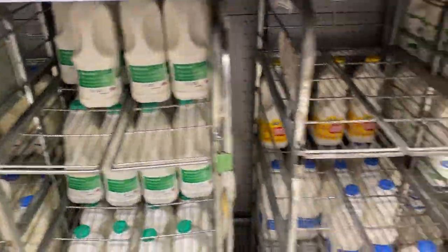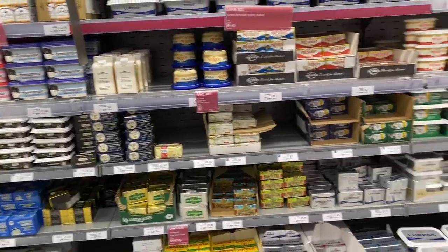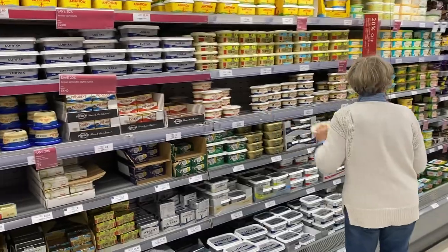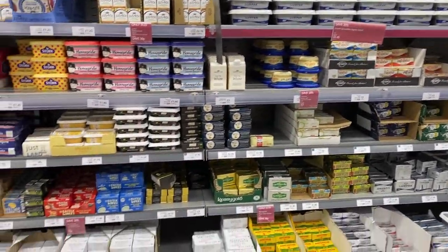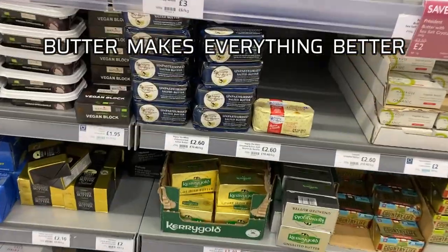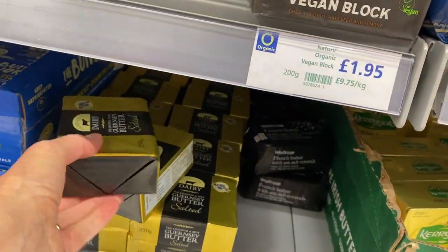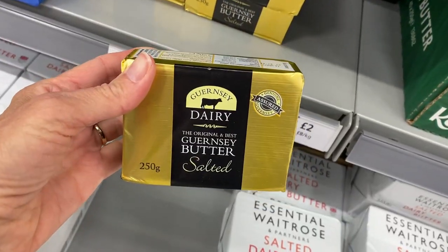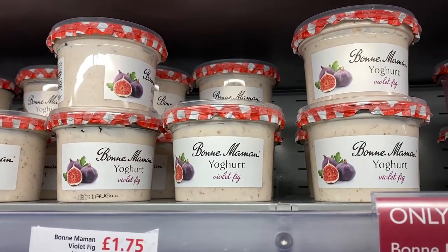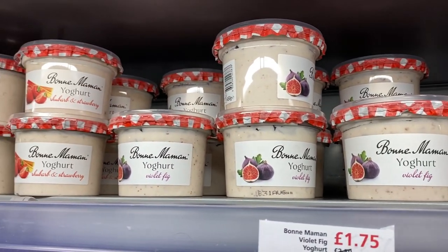In the butter section, there just appears to be more spreadable margarine than solid butter. There's a little bit of butter, including my favorite Kerrygold butter and some Guernsey butter, which I haven't seen before — that looks delicious. This yogurt looks good. I buy this Bonne Maman jam both in the US and the UK, but I haven't seen the yogurt before.